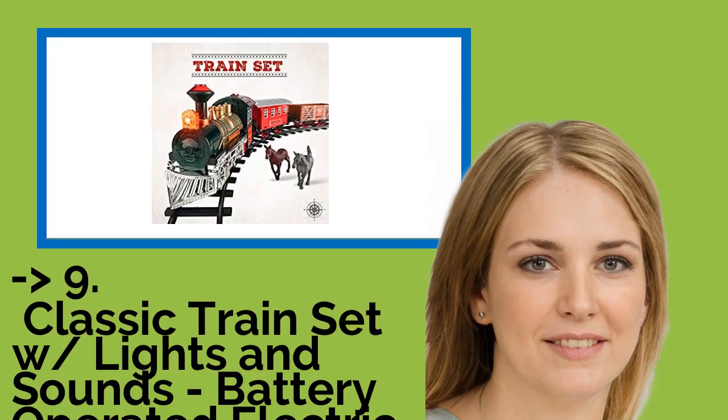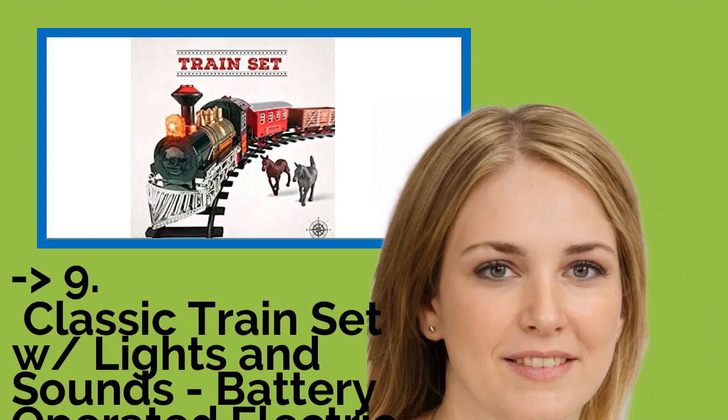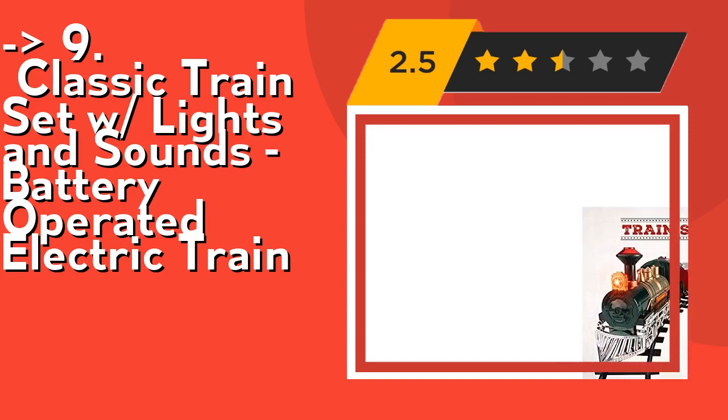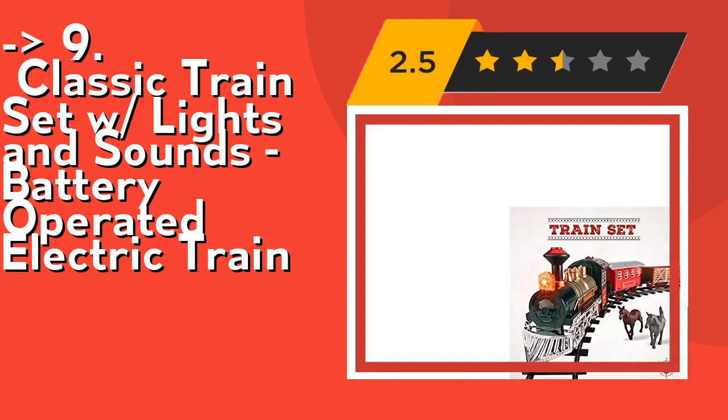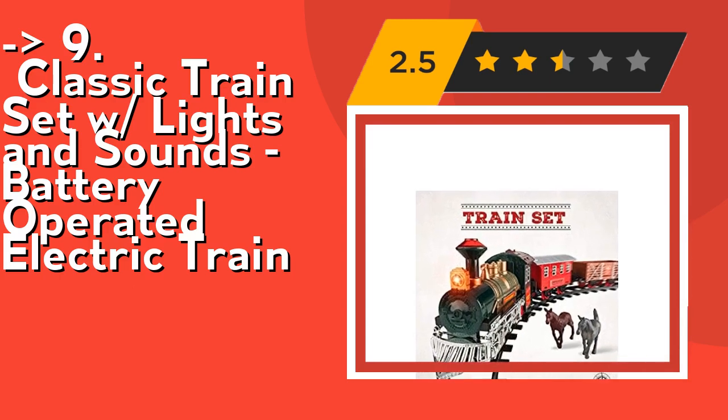Ninth on the list is the Classic Train Set with Lights and Sounds, a battery-operated electric train. It's easy to assemble — the modular train tracks slot into each other easily and firmly to your desired layout. Place the brightly colored engine and cars precisely on the tracks so it doesn't go off the rails, and watch it go.